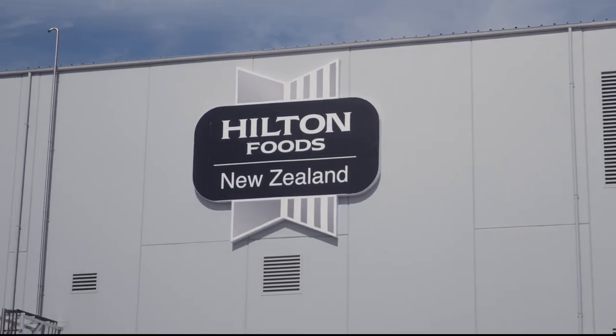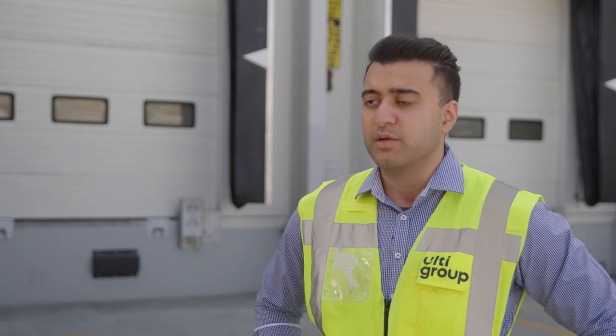Here at Hilton Foods we have a range of products installed, all from hygiene wash down rapid doors, vertical soaring dock levellers and industrial loading docks and many more.